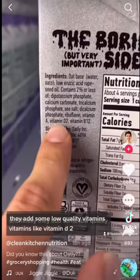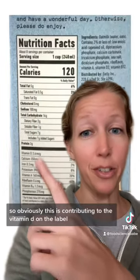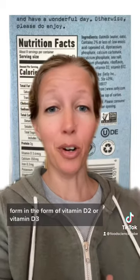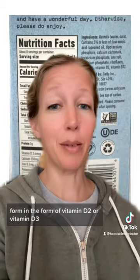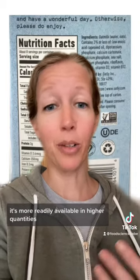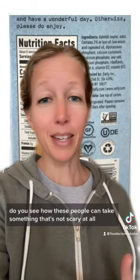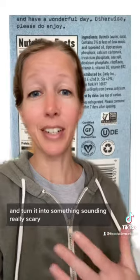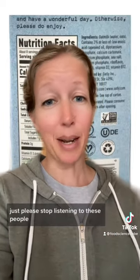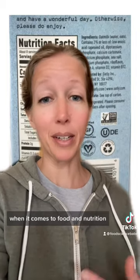And finally, the last claim: they add some low-quality vitamins like vitamin D2 so they can say their milk is actually nutritional. This is contributing to the vitamin D on the label — you can get vitamin D in supplement form as either vitamin D2 or vitamin D3. The D2 version is from plants, it's more readily available in higher quantities, and it allows this to be vegan. You see how these people can take something that's not scary at all and turn it into something sounding really scary that you should avoid? Just please stop listening to these people — their videos get a lot of attention, but they have no clue what they're talking about when it comes to food and nutrition.